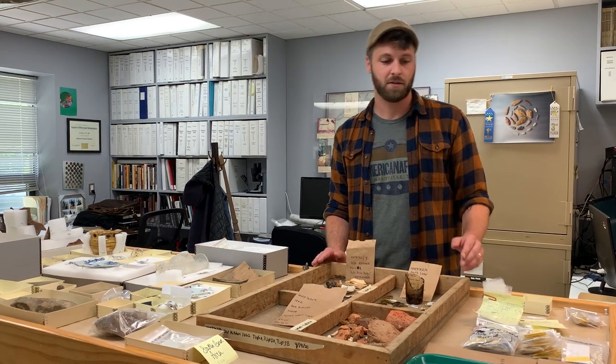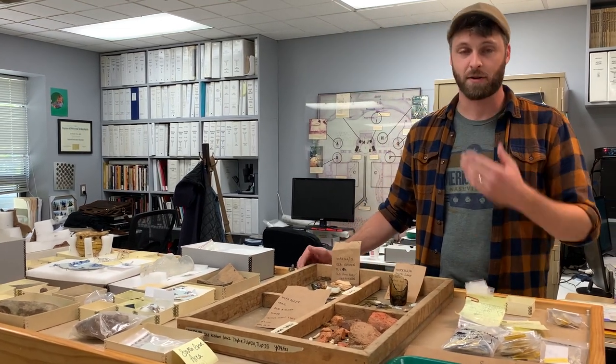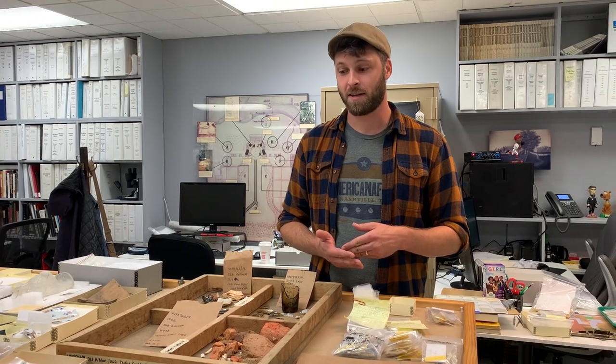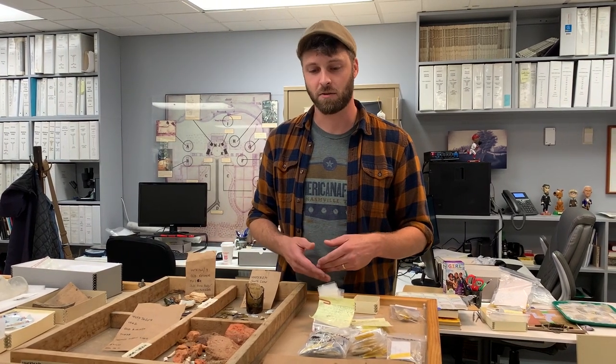Whenever we do archaeology and stick a shovel in the ground, artifacts are going to come out, so it's very important for us to record exactly where those artifacts are coming from. It's called context, and an artifact without context is just a cool thing, but we can't really know much more about it beyond that. That's why context is so important.